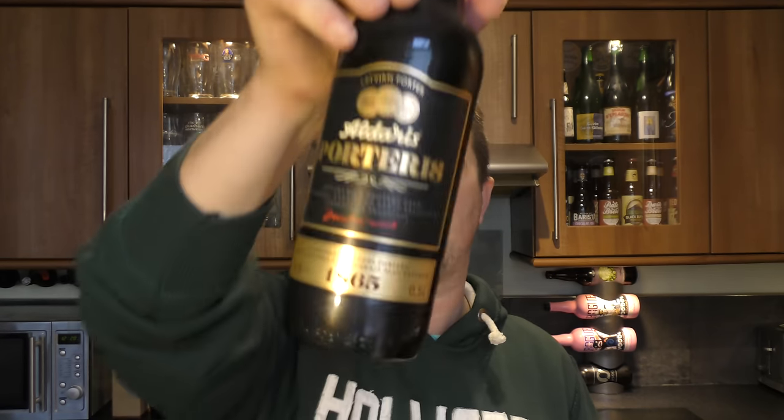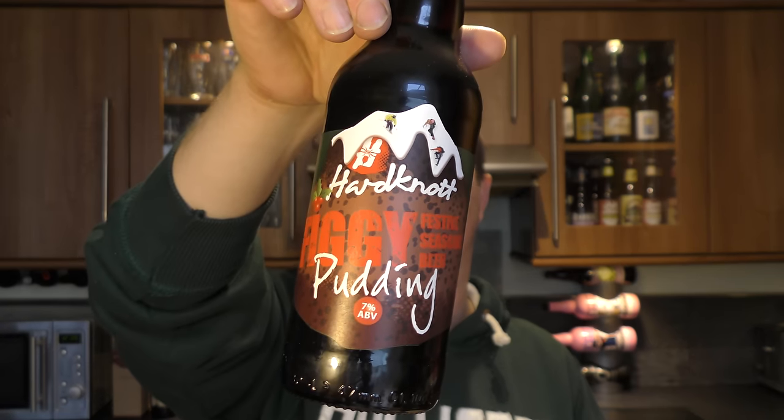Then we have Alderis Porteris — Latvian Porter, 6.8% ABV. And last but not least, a bottle of Hard Knocks Brewery Figgy Pudding, Festive Seasonal Beer at 7% ABV.